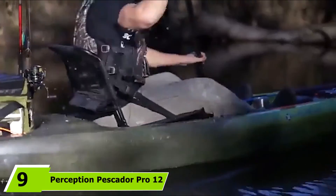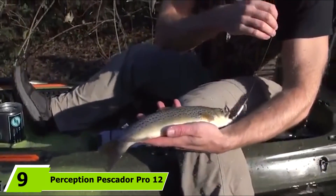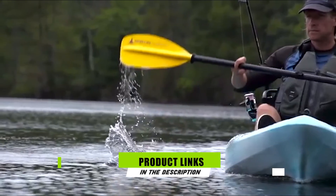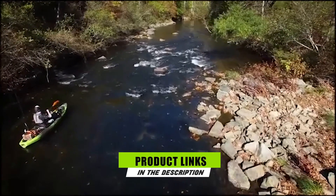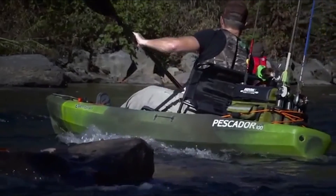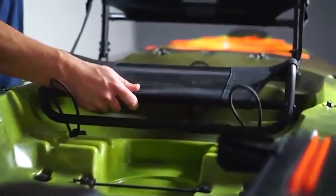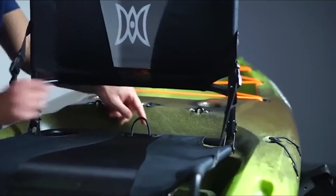Next at number 9, we have the Perception Pescador Pro 12 Kayak for camping. If you're an angler and want to enjoy some fishing on your camping adventure, the Pescador Pro 12 is the right kayak. It's large and comfortable enough for camping trips, and comes with features like rod holders and gear tracks to make fishing more enjoyable. We particularly like the spacious tank wells at the front and back of this sit-on-top kayak that allow you to easily pack camping gear for several days.